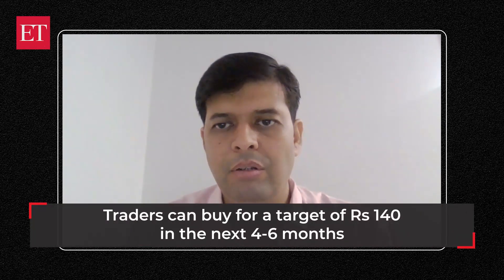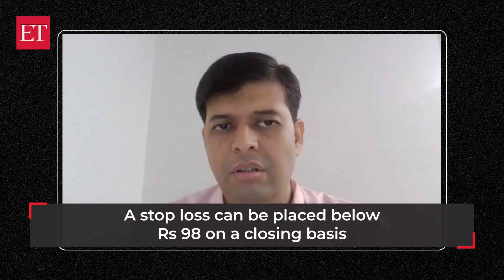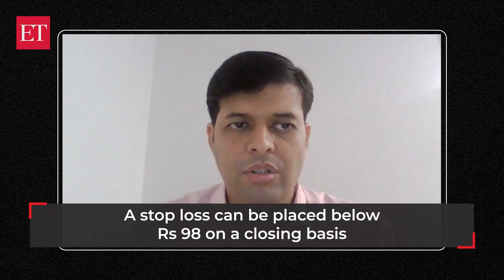One can buy the stock for a target price of ₹140. One can keep a stop-loss of ₹98 on a closing basis. The duration for this trade is going to be 4 to 6 months.